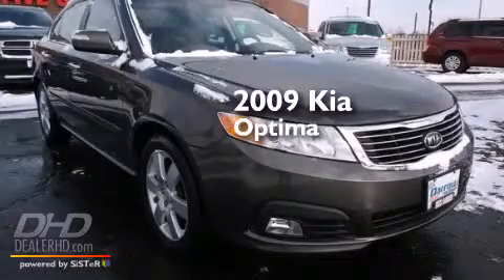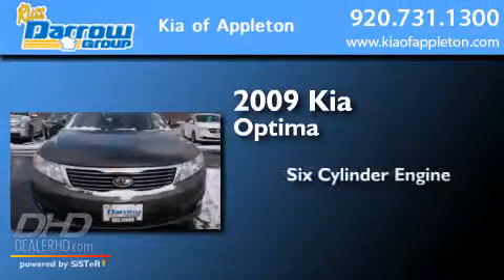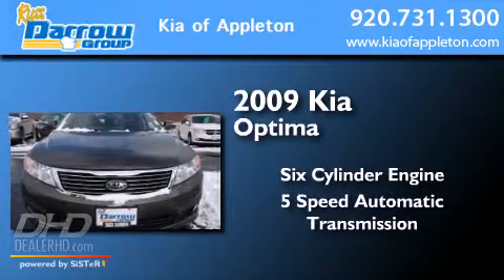This is a 2009 Kia Optima. It features a six-cylinder engine and a five-speed automatic transmission.